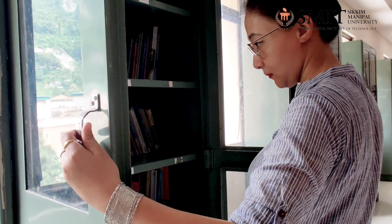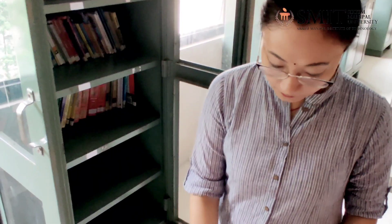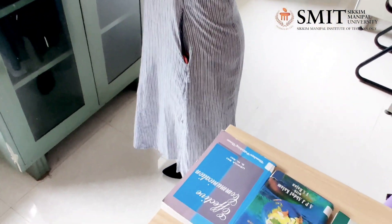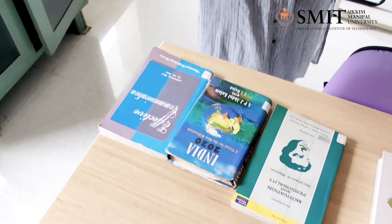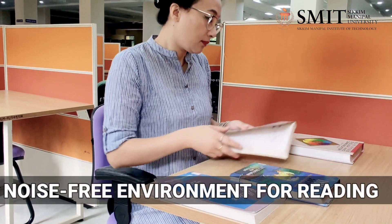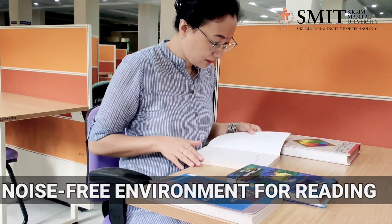The central library also has the general section where you can find books and novels other than those related to your subjects. We have a collection of more than 2,000 general books. In this section, one can sit and enjoy novels, books and topics of one's interest.